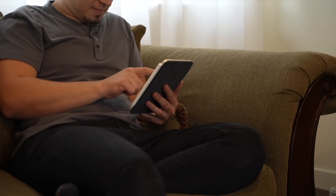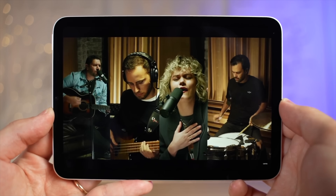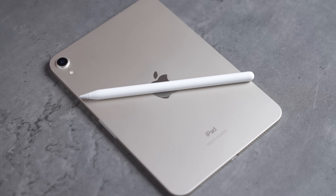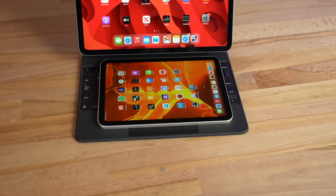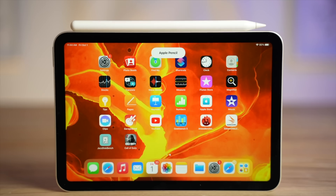The iPad Mini 6 is great because of its convenient size, fitting perfectly in your hands for gaming or watching videos — so small and lightweight it's very comfortable. The performance is good, the display is laminated with P3 colors, it has Touch ID and a USB-C port that's plenty fast. If you don't need a large screen or don't want to use Apple Pencil 2 on a small screen, this is a great small tablet.